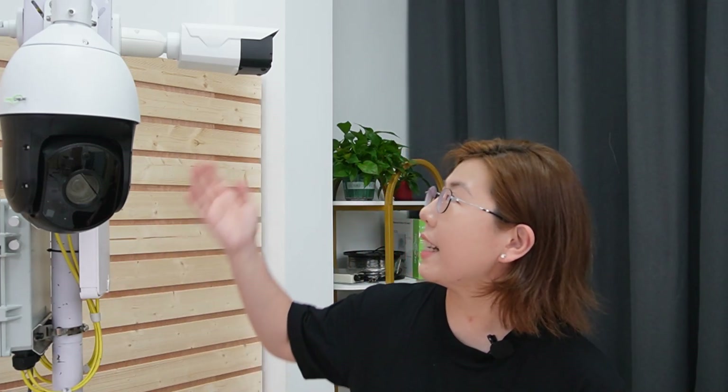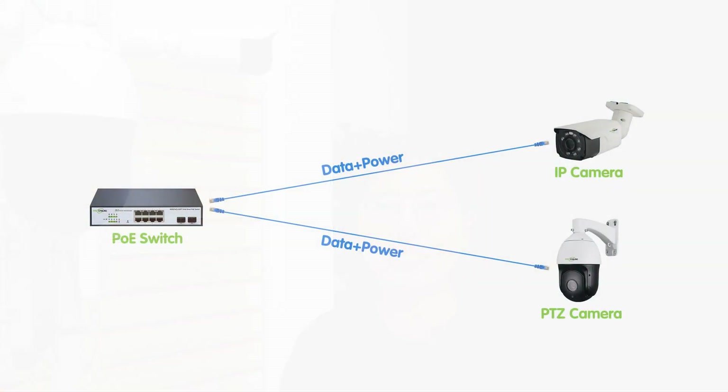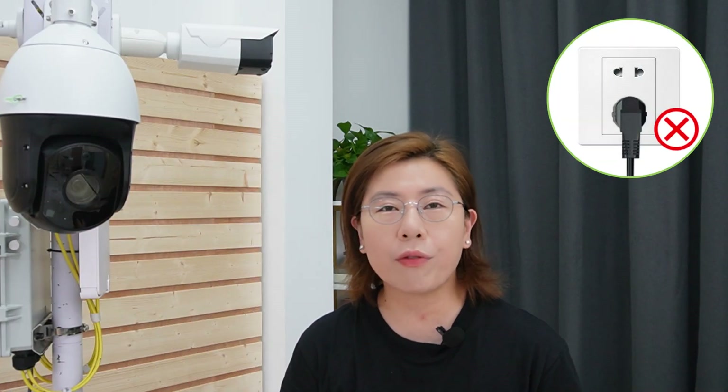Both PTZ and bullet cameras benefit immensely from Power over Ethernet technology. This means they receive power and transmit data over a single ethernet cable — there's no need for separate power adapters, simplifying the installation and reducing clutter.